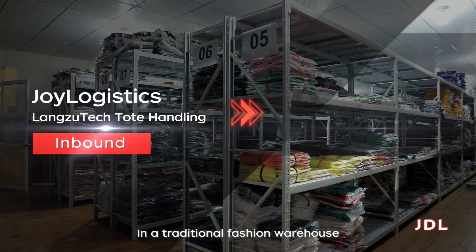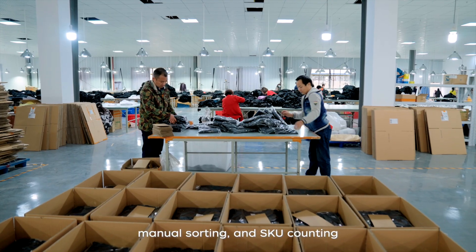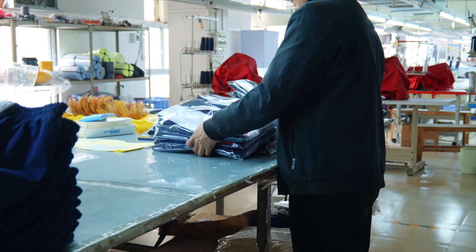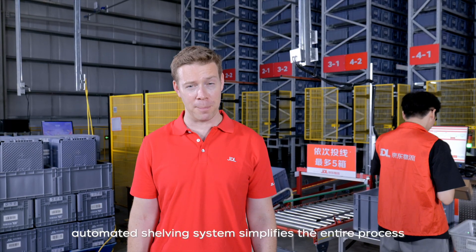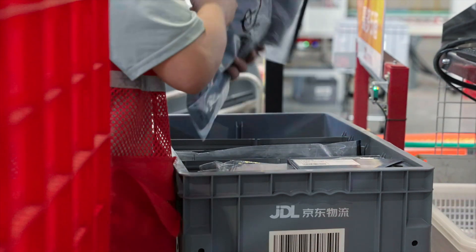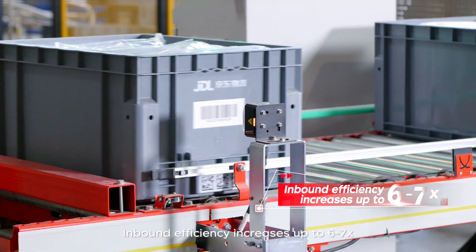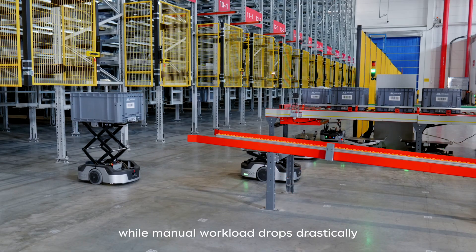In a traditional fashion warehouse, inbound involves box opening, manual sorting, and SKU counting — slow and error prone. With Geelong, our integrated smart scanning, rapid binning, and automated shelving system simplifies the entire process. Staff simply scan the item, place it in a bin, and that's it. Inbound efficiency increases up to six to seven times over, while manual workload drops drastically.